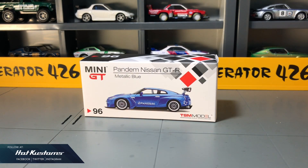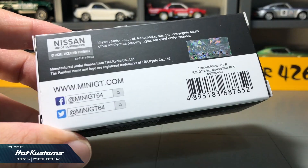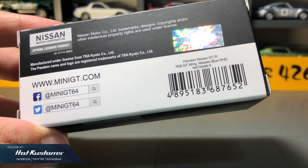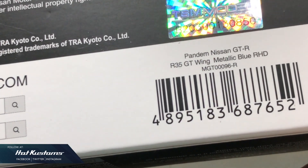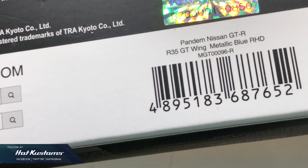Today's unboxing is on the Japan exclusive Pandem GTR in metallic blue. You can see that the over fender craze is still going strong in the die-cast industry. It comes in a standard outer box just like any other regular Mini GT. Behind you can see the authentication sticker, and it states that it's a Pandem Nissan GTR R35 with a GT wing variant in metallic blue. This casting is a right hand drive.